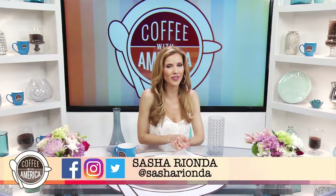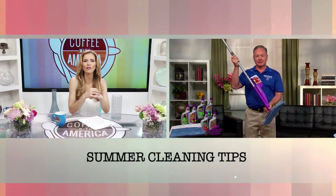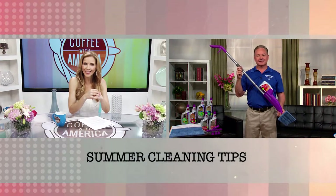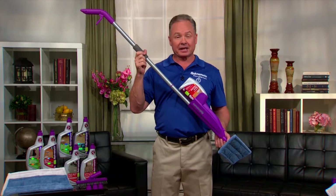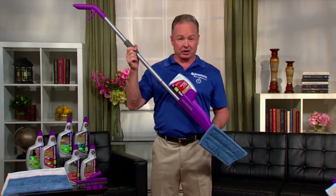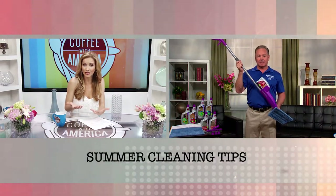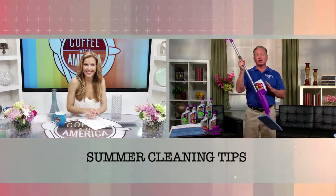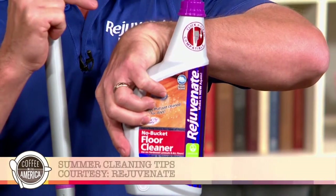Memorial Day is around the corner and the last thing we want to do is waste time inside cleaning — especially our floors. Joining us with tips for cleaning quickly and effectively this summer is the CEO and founder of Rejuvenate, Joe McDonald. What's your best summer cleaning tip? Spend the least amount of time cleaning and the most time outside enjoying yourself — and that's what we do with Click and Clean. Tell us a little bit more about Click and Clean and how it works.